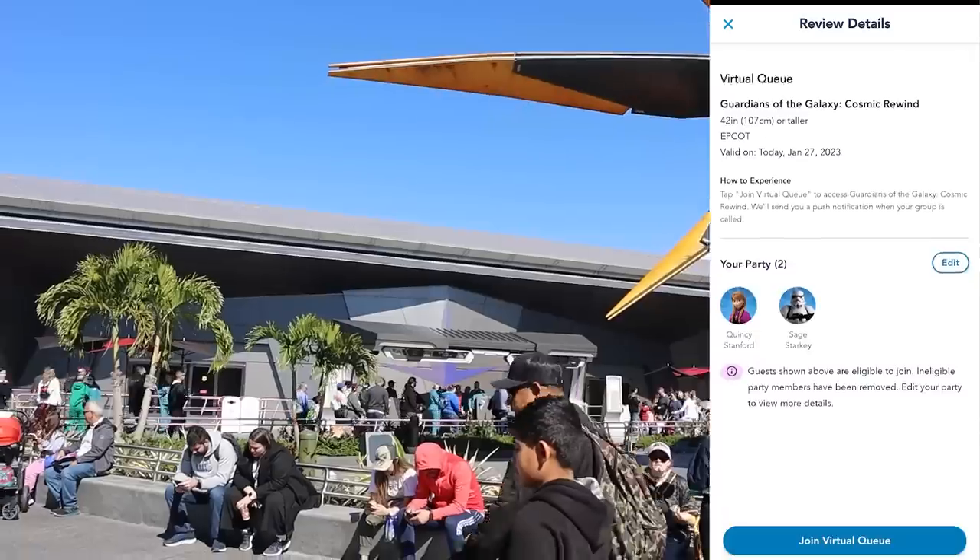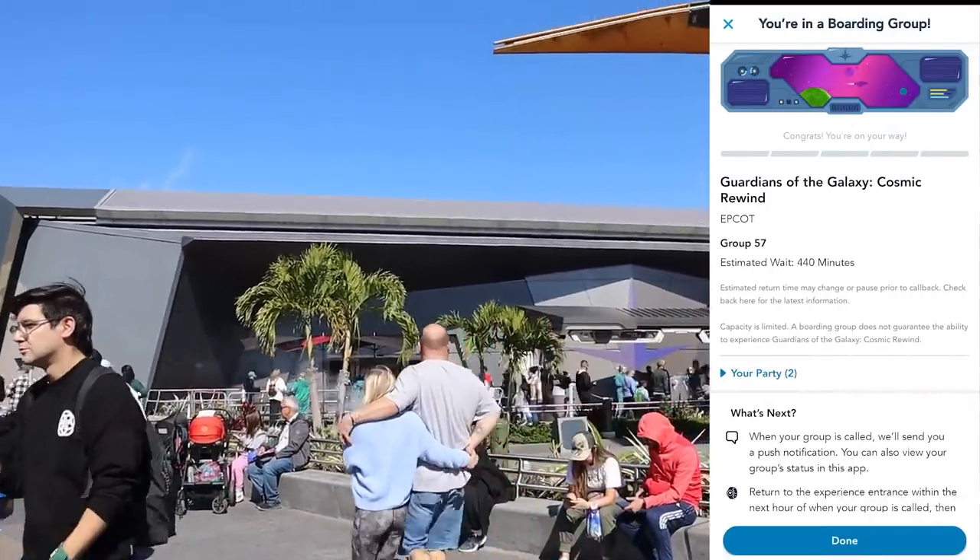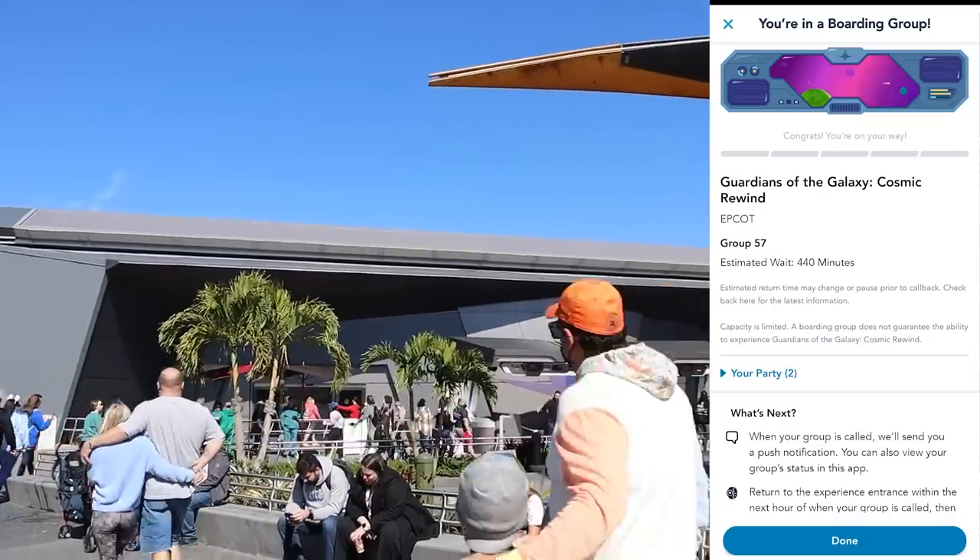This morning I did use that method and I got a virtual queue drop that was well before noon, which means it's great if I wanted to ride this ride before park hopping, which doesn't start till 2 p.m.